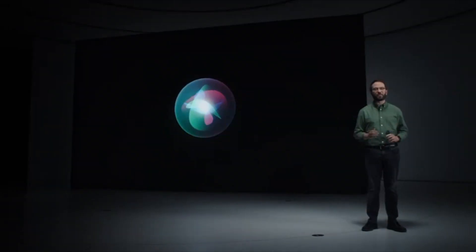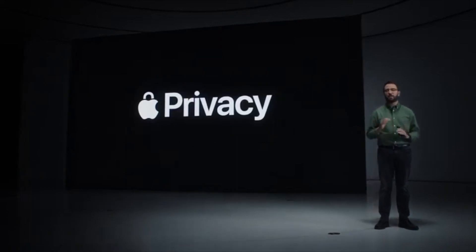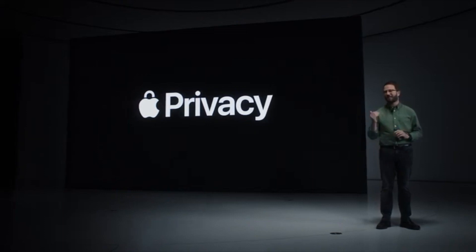It's amazing how fast Siri is with on-device processing. So those are some of the powerful new privacy protections in Mail, Safari, and your apps, along with on-device speech recognition for Siri. Back to you, Craig.